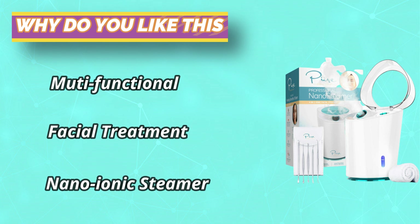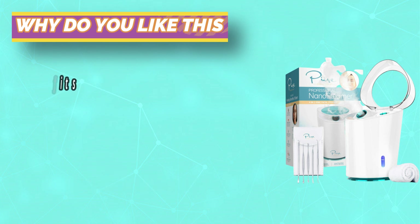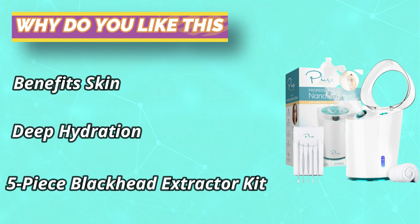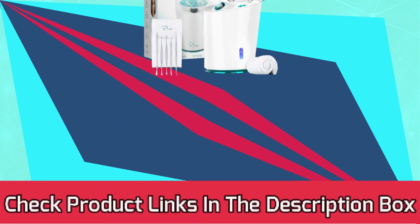The Nano Steamer Pro produces 3x as much steam as the original Nano Steamer and includes a larger water reservoir for longer steam time. A built-in 3x magnification mirror in the top lid gives you a zoomed view of your facial skin so you can target blackheads. For current prices and discounts, check the links in the description box.